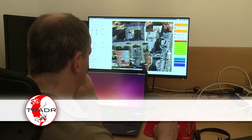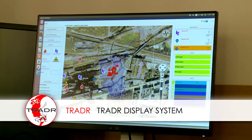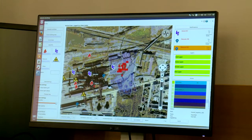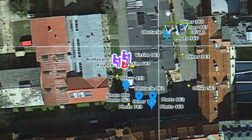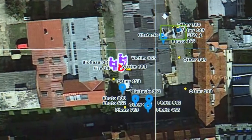To help the team leader maintain a good overview of the situation, the Trader display system developed at the Fire Brigade Institute in Dortmund shows an aerial map with placemarks. This includes points of interest identified by the robots, location of requested photos, as well as observations entered manually by human team members.